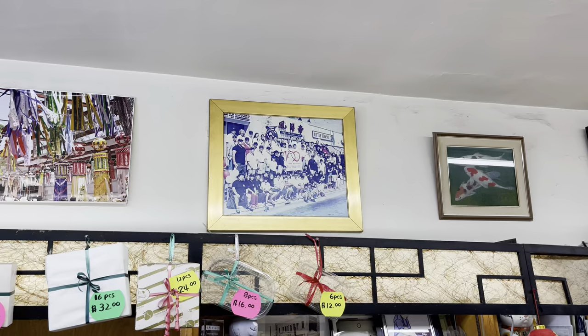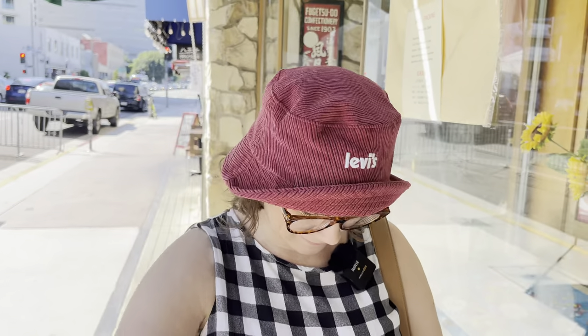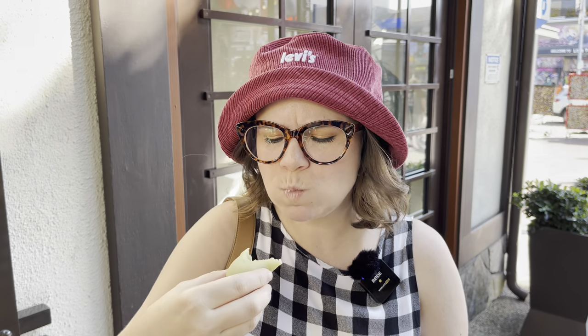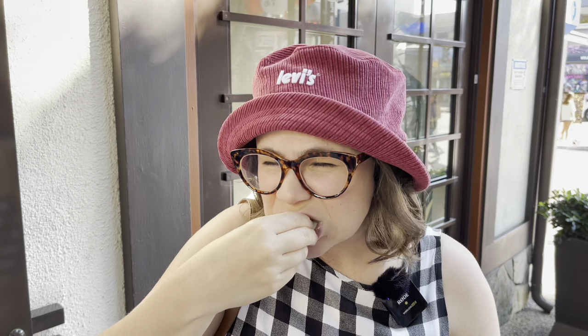We just hit up Fugetsu-Do to grab some handmade mochi. They've been making mochi and other Japanese treats here in LA for 120 years — since 1903 — so obviously they're doing something right. We are so excited to try these. I'm so excited to show you because they are adorable. Look at these! Of course I had to grab a green tea mochi. This is just so much softer and fresher than any other mochi I've had. These are made fresh and that's what makes the difference — it doesn't have time to sit and get firmer or more chewy. This is pillowy soft and the flavors are just incredible. It's so fresh, so chewy and soft. It's love.